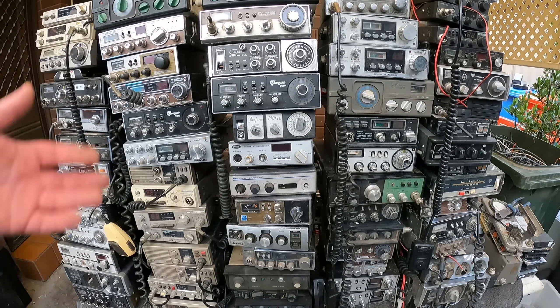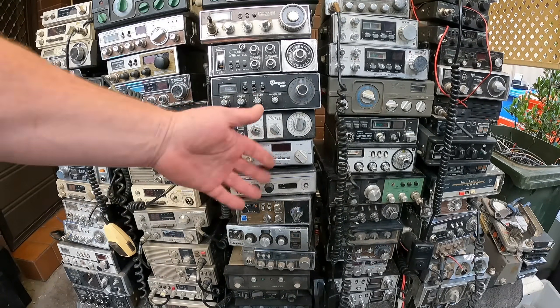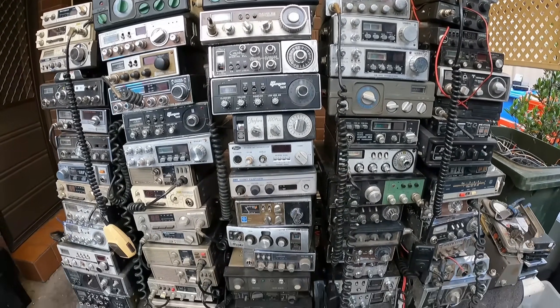G'day Scrappers. Breaker Breaker Pen4 good buddy. So here we've got a hoarder's collection of CB radios mostly. They all look like CB radios to me. There's over 80 of them, there's a few behind there I couldn't stack up. There's heaps of them.